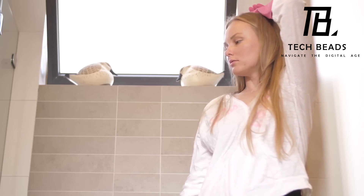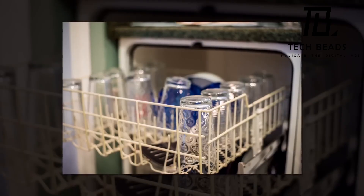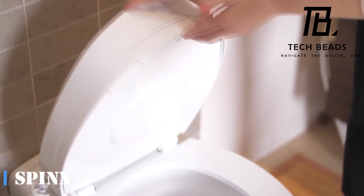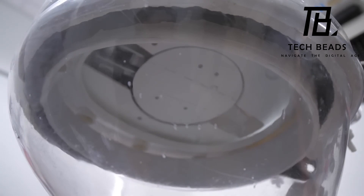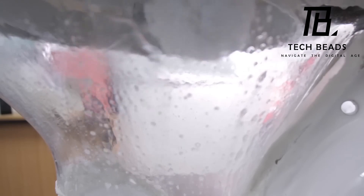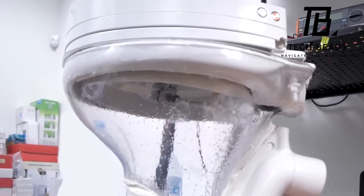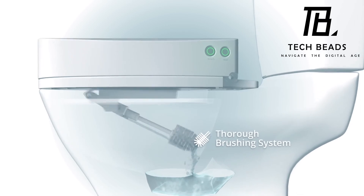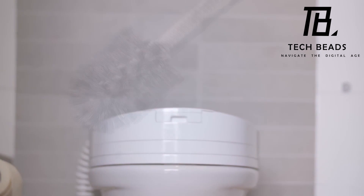In an era where our residences and apartments are getting smarter, featuring security drones and automated lawnmowers, allocating $200 to this robotic cleaner seems like a logical choice. This ingenious device is seamlessly integrated into your toilet lid, swiftly cleansing both the bowl and seat in a mere 90 seconds. It harmonizes effortlessly with everyday cleaning products, including cleaning tablets. With a single battery charge, it packs enough power for 30 cleaning cycles and conveniently includes a charging dock for the detachable battery. Remarkably, it's built to handle a maximum load of 136 kilograms.